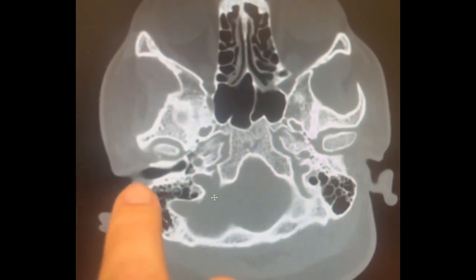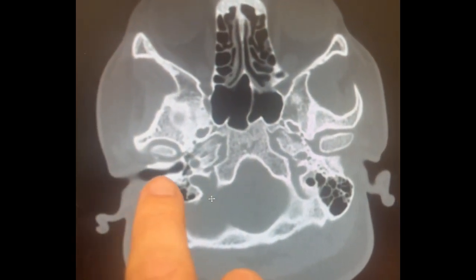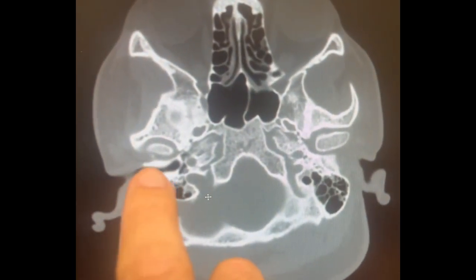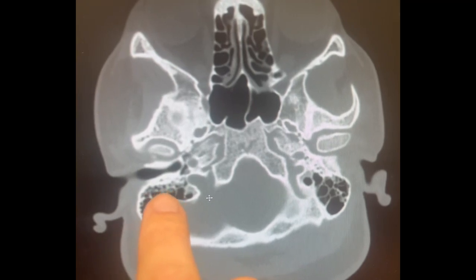So in a canal wall down surgery, all of this bone — the posterior ear canal — is drilled away. So what you have left is a big opening where the ear canal and the mastoid air cells are now one.